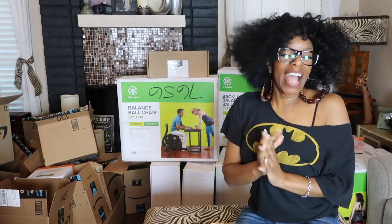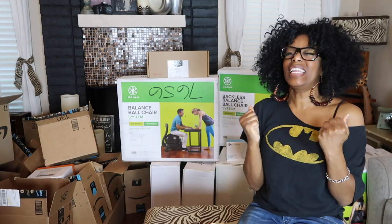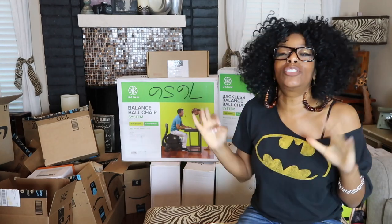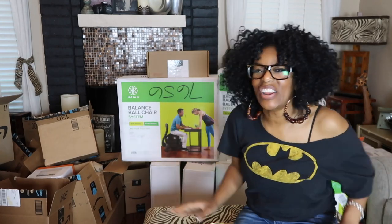What's up guys? It's your girl Joy. I am so excited to show you my back to school haul for 2019. I actually get into my class from July 15th and this is my haul. All of these goodies, and I am so excited to share this with you.